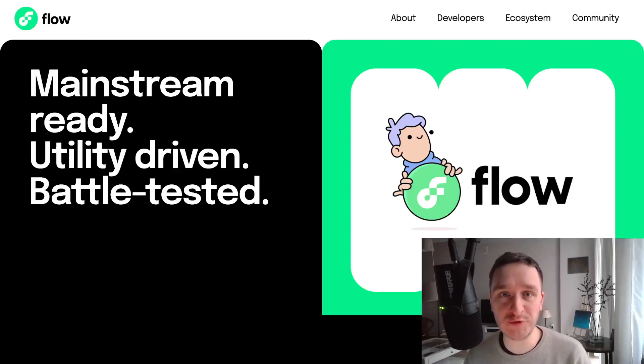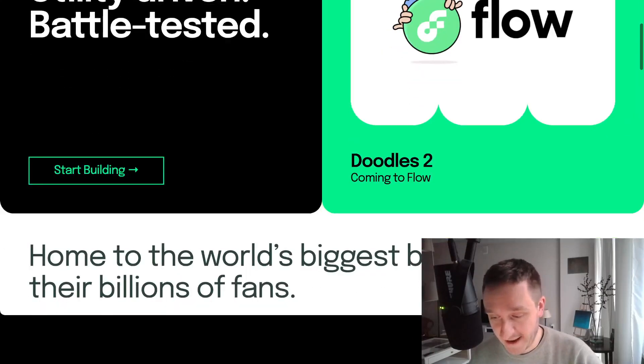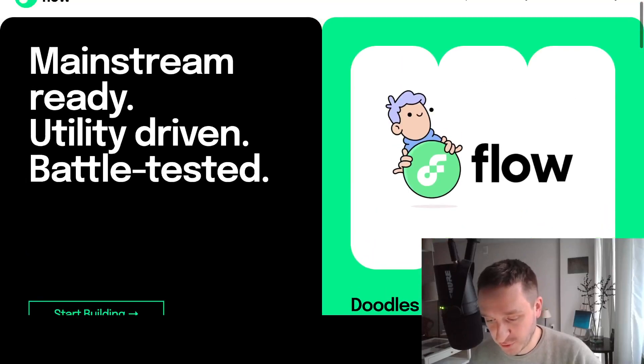In this video I'm going to review Flow blockchain. Flow made headlines because of the announcement that the Doodles team is going to partner — Doodles 2, Season 2, will be on Flow blockchain. So what is Flow blockchain? Basically it's a blockchain well suited for mass-scale applications and it has been pretty successful at that. Let's have a look at the website — there's this big announcement about Doodles 2 coming to Flow.